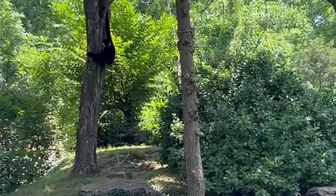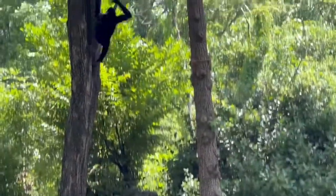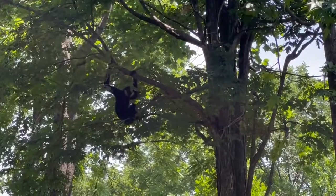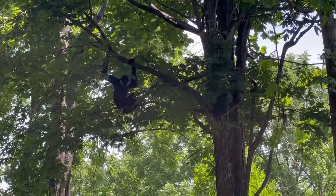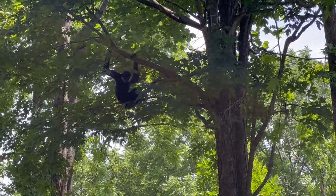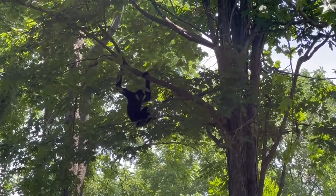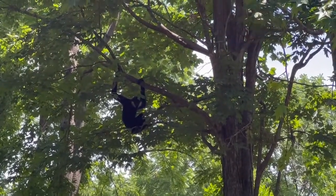He likes staring at visitors. He's very, very attractive. He's not shy at all when it comes to people. He likes showing off, showing an intense movement called brachiation through the trees. So if you've ever been on monkey bars at school or at the park, what you do when you climb through that is called brachiation. That's what he's doing.